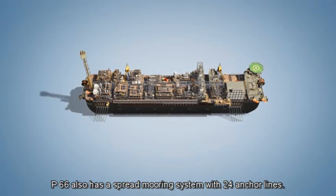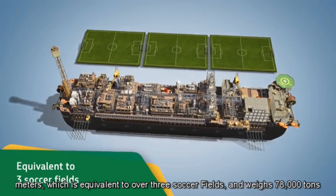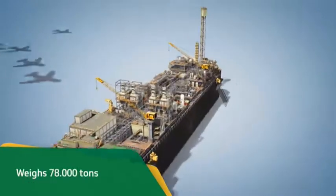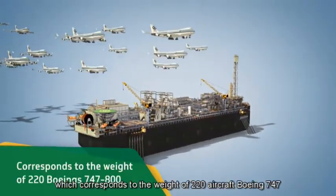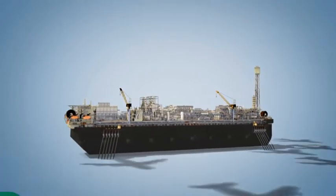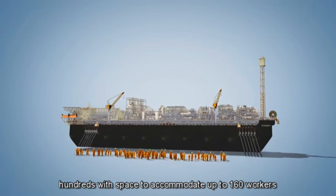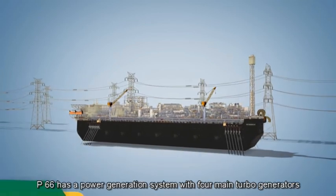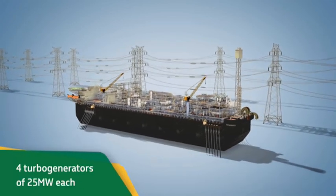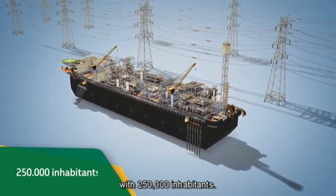The platform has a total length of 316 meters, which is equivalent to over three soccer fields, and weighs 78,000 tons, which corresponds to the weight of 220 Boeing 747-800 aircraft. With space to accommodate up to 160 workers, P66 has a power generation system with four main turbo generators of 25 megawatts each, equivalent to the consumption of a city with 250,000 inhabitants.